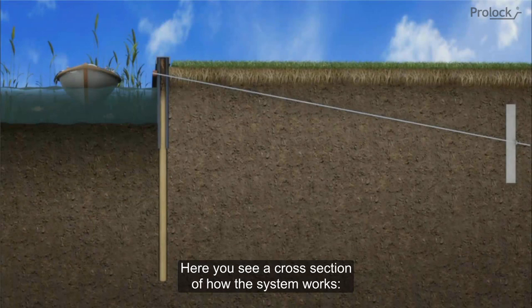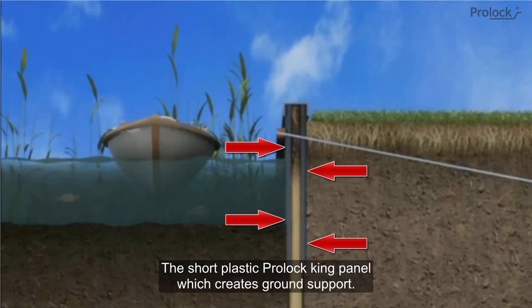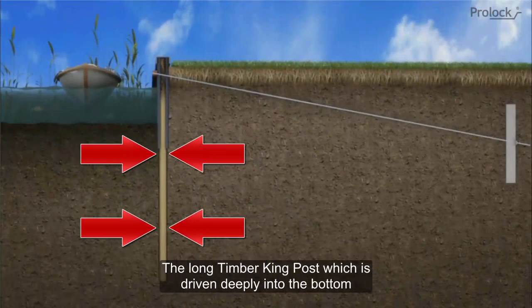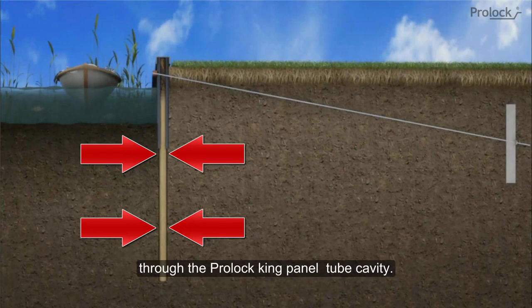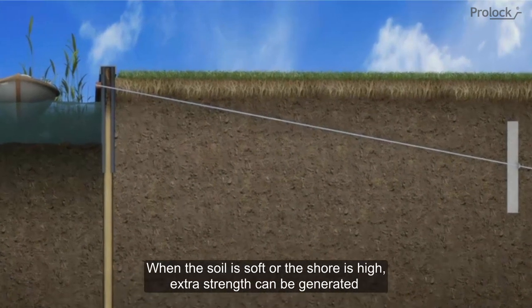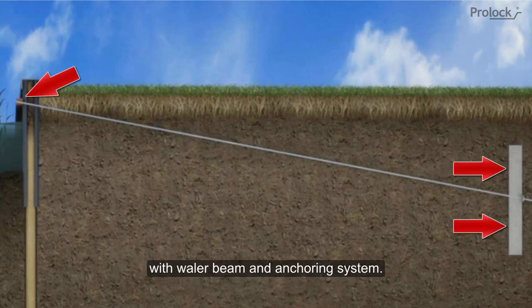Here you see a cross section of how the system works. The short plastic ProLock king panel creates ground support. The long timber king post is driven deeply into the bottom through the ProLock king panel tube cavity. This creates a strong and stable construction. When the soil is soft or the shore is high, extra strength can be generated with a whaler beam and anchoring system.